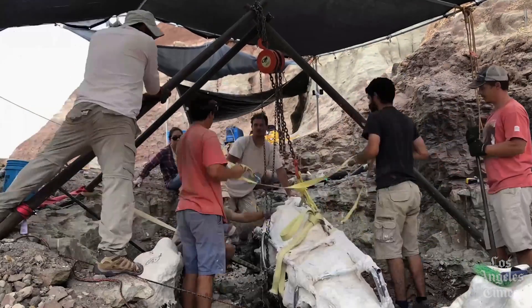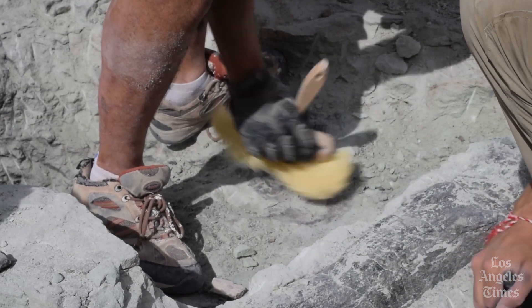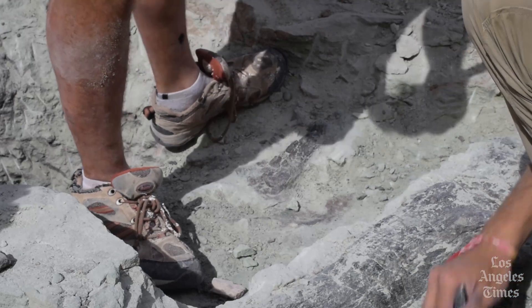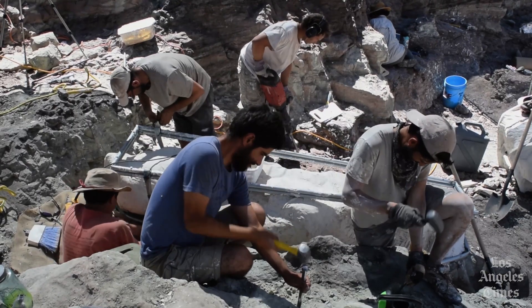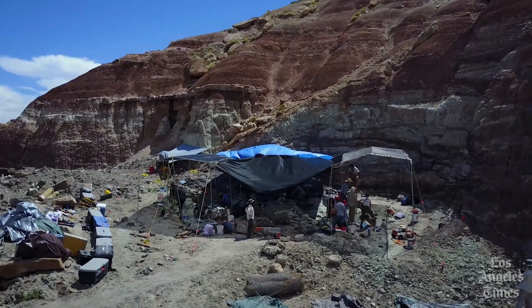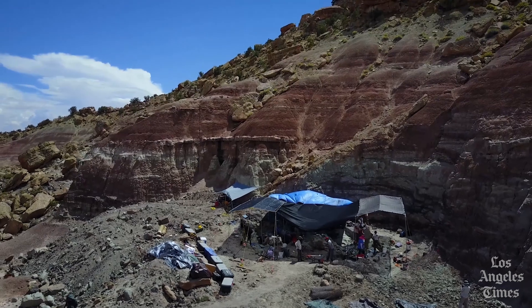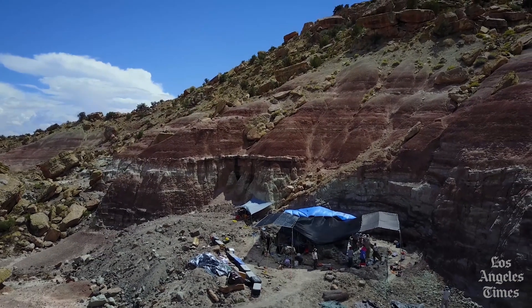But this dinosaur's story starts long before its discovery — 150 million years, to be exact. When the animals that make up the Natalie skeleton died, their bones washed into a river and were covered up with layers of silt. Over tens of thousands, maybe even millions of years, the soil around those bones compressed and turned to solid rock.